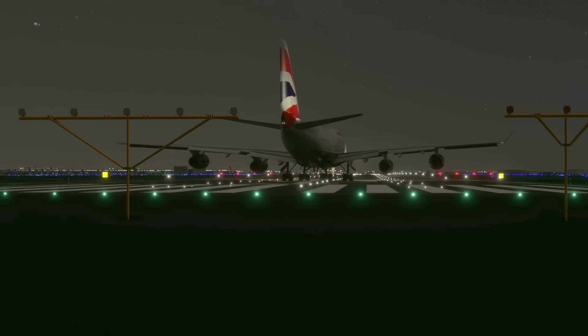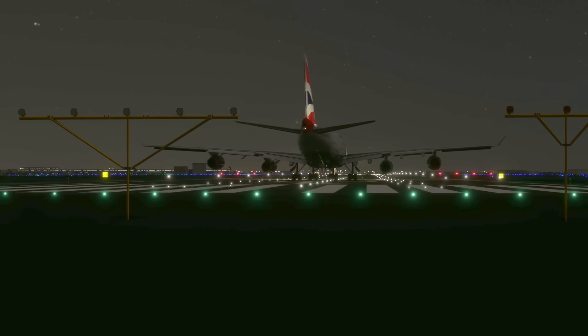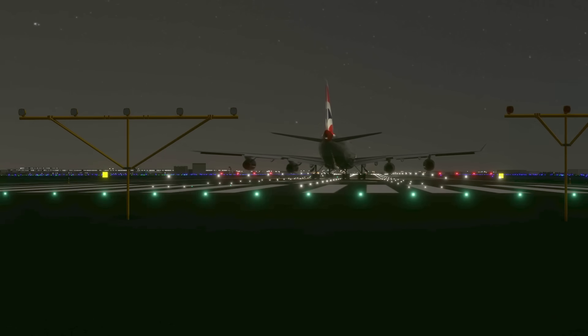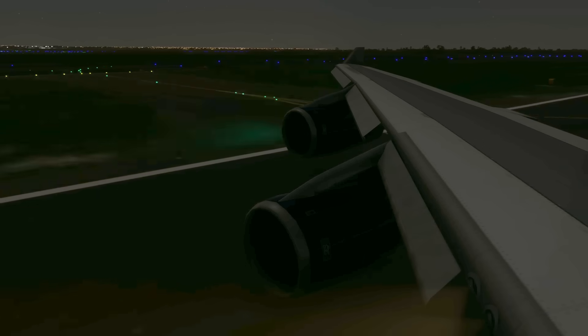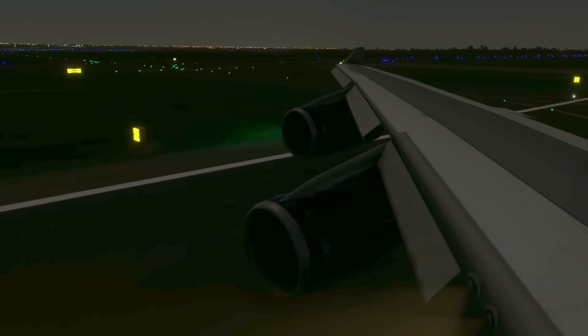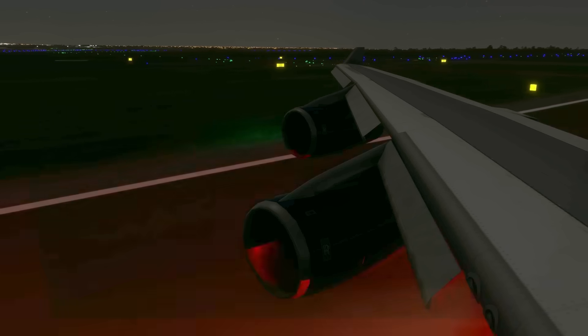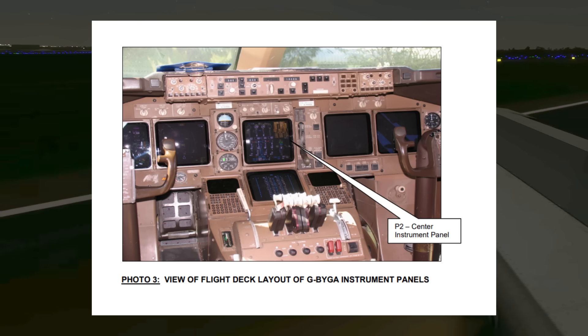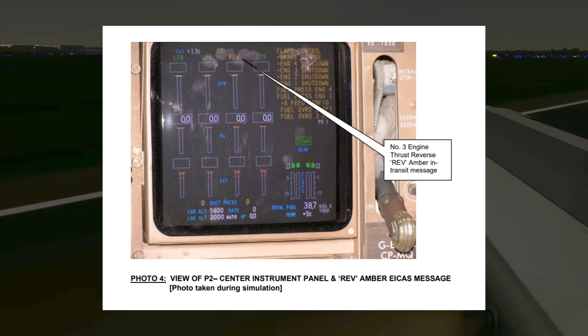With that, Speedbird 56 was ready to rumble. The first officer lined the Queen of the Skies onto runway 03 Left. More than 4 kilometers of runway stretched out in front of them. It was go time. The four engines spooled up and the 747 started rolling down the runway. As the runway lights streaked by faster and faster, the pilots got the shock of their lives.